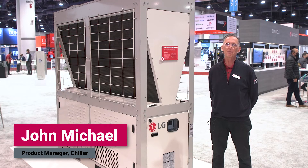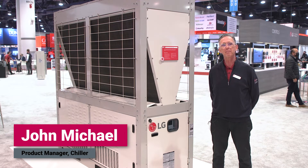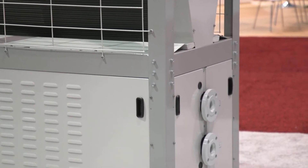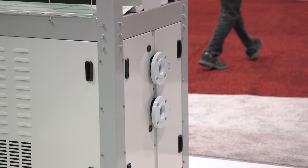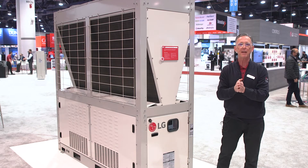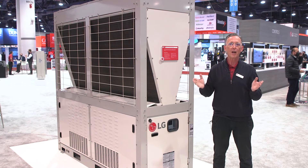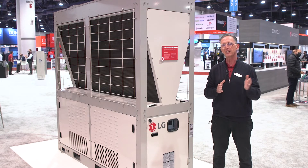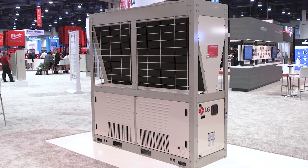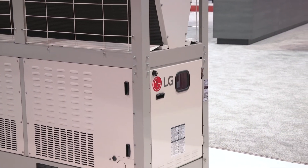Hi, my name is John Michael. I have the opportunity today to introduce you to our new product in North America, the LG Emberta Scroll Heat Pump Chiller. The Heat Pump Chiller takes old technology in cooling and heating water and new technology in variable refrigerant flow and marries them together. What is accomplished in that marriage? It gives the opportunity to an engineer today to meet the challenges of their customers around electrification and carbon footprint reduction. You'll find extreme performance in the heat pump inverter scroll chiller.